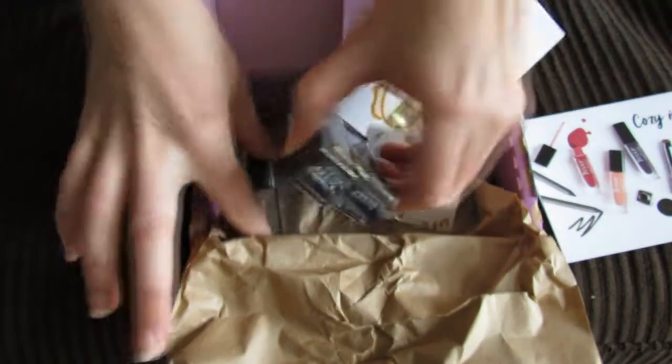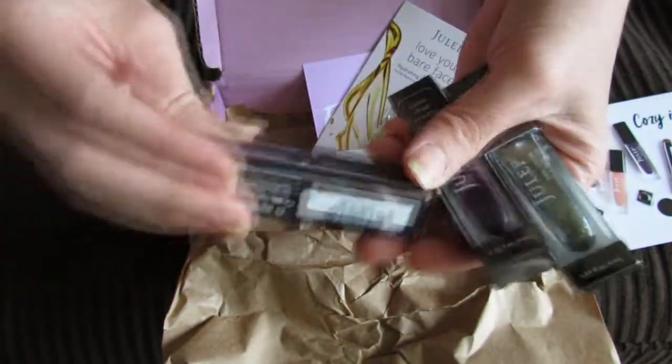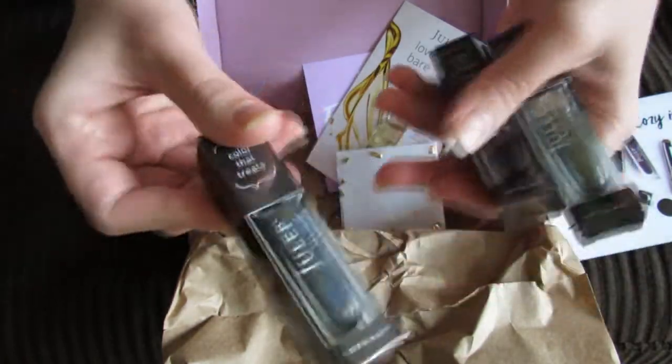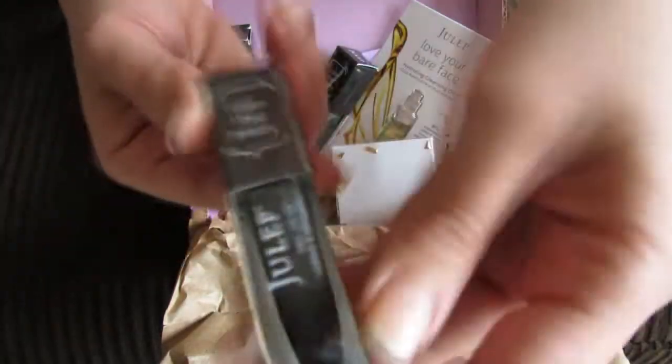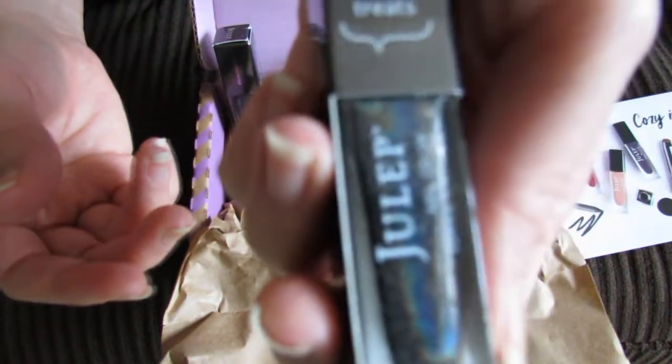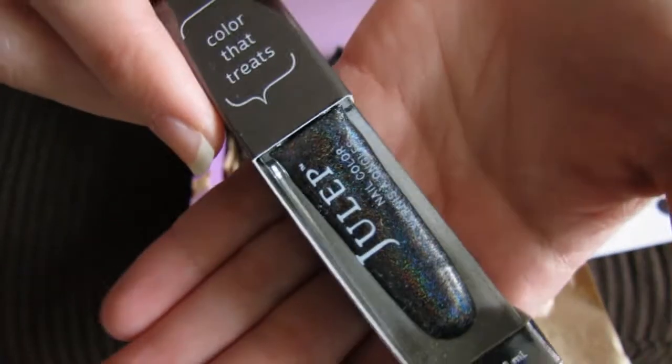These are the three shades I chose and it was hard to choose — there are just so many options. This one is really beautiful. It's called Ebony and it's an 'It Girl' shade. It's like this really gorgeous holographic with just tons of colors in it.